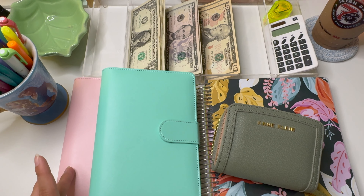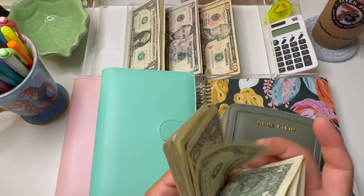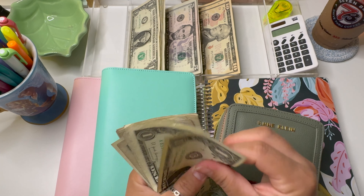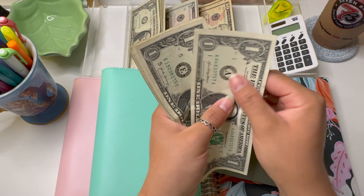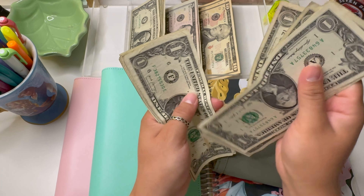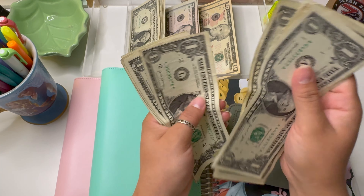Hello everyone, welcome or welcome back to my YouTube channel. My name is Amanda and I'm a 23-year-old cash budgeter that lives in Texas. Today's video is going to be the first cash stuffing for the month of June. I'm super excited because since it is the first stuffing of the month, we are having a giveaway. Before I share that with you guys, we're going to get started prepping our space for today's video.